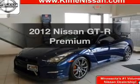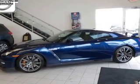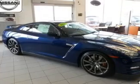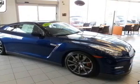Introducing the 2012 Nissan GT-R. Travel the roads in style and comfort in this great vehicle. The powertrain includes all-wheel drive with a reliable six-cylinder engine driven by a six-speed automatic transmission.